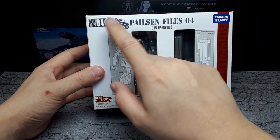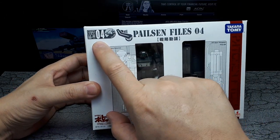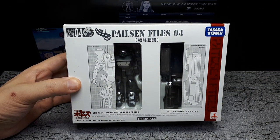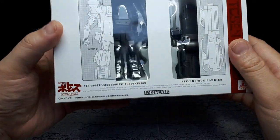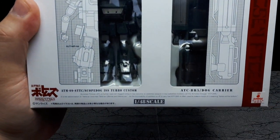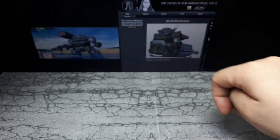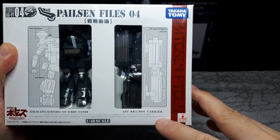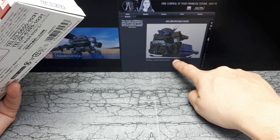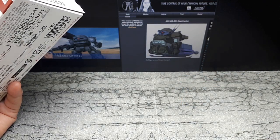Takara Tomitech, 1/48 scale. This says Active Gear AGPF 04, so Palesin Files 04. All these robots are specific to that particular animation. We have something called the Scope Dog ISS Custom — I couldn't find much about that other than the fact it was in a video game. And then we have something here called the Dog Carrier, which on mecha HQ is basically just a troop transport for one of these robots.